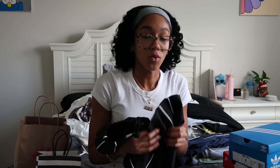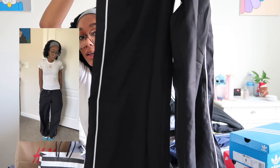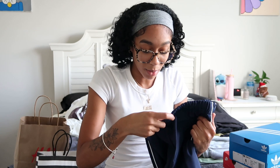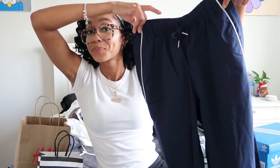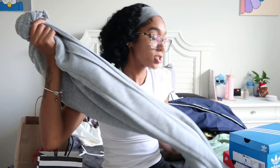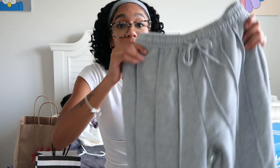I also got windbreaker-material pants in black and navy blue — I really like how these fit and they do have real pockets. Then I got a thicker pair of gray sweatpants with that classic fleece texture. These also have pockets and I really love how they look.